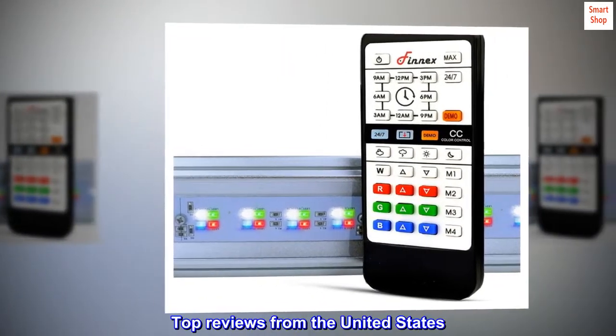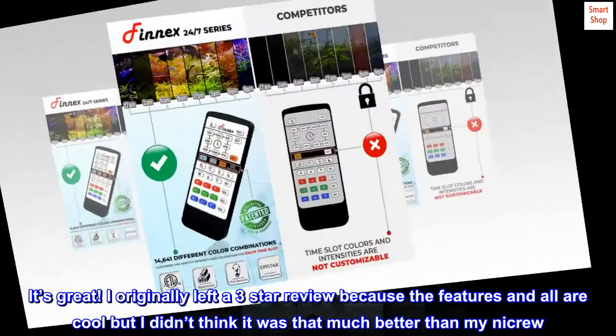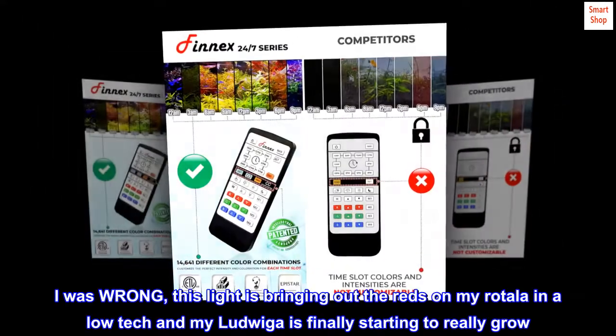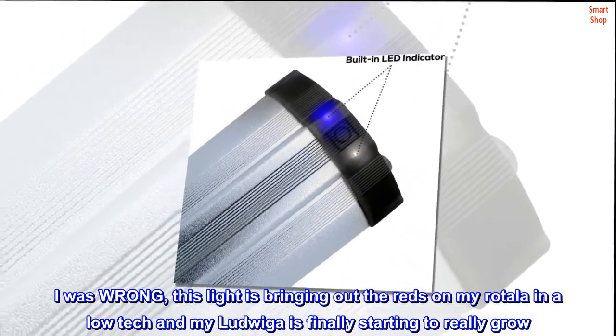Top Reviews from the United States. Amazing! It's great! I originally left a 3-star review because the features and all are cool but I didn't think it was that much better than my night crew. I was wrong — this light is bringing out the reds on my Ritalia in a low-tech and my Laveica is finally starting to really grow.